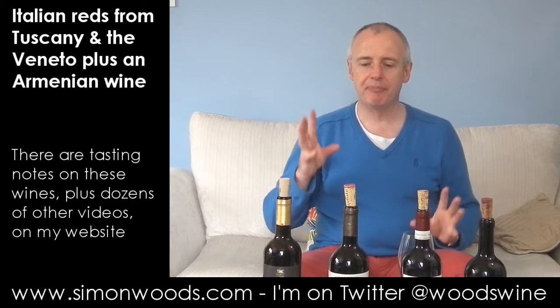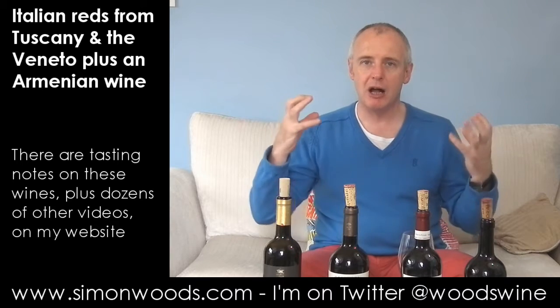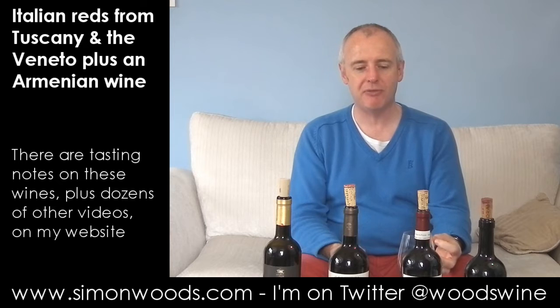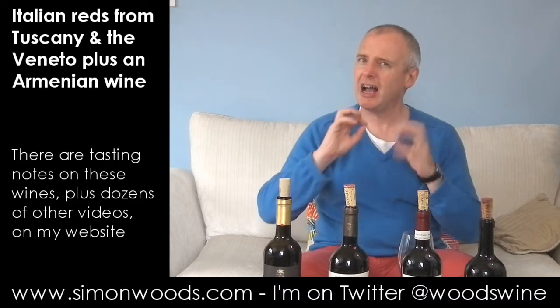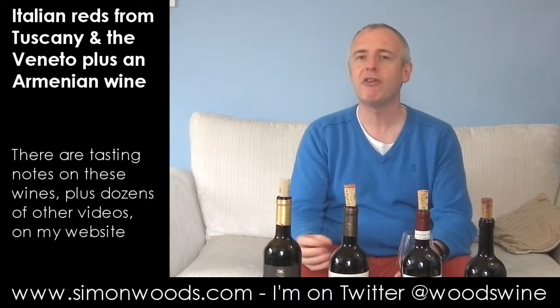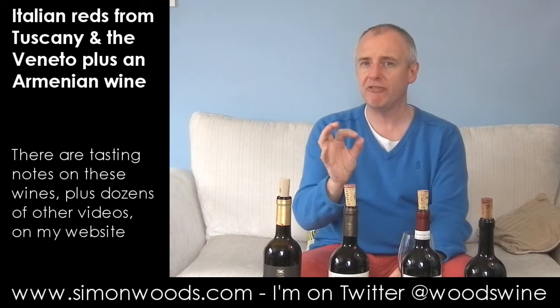The good bits: nice, generous fruit — plummy, juicy, round raspberry. Against it, it feels like it's been made for an American palate, sorry Americans. It feels like the maceration, and I could have done with it being a bit longer, because they've got the fruit flavours out. I would like a little bit more structure there. Oak ageing-wise as well, there's this sweet vanilla edge.